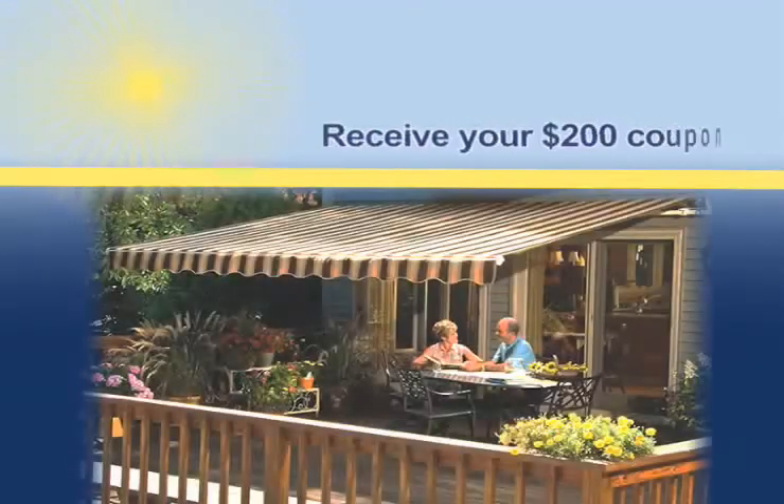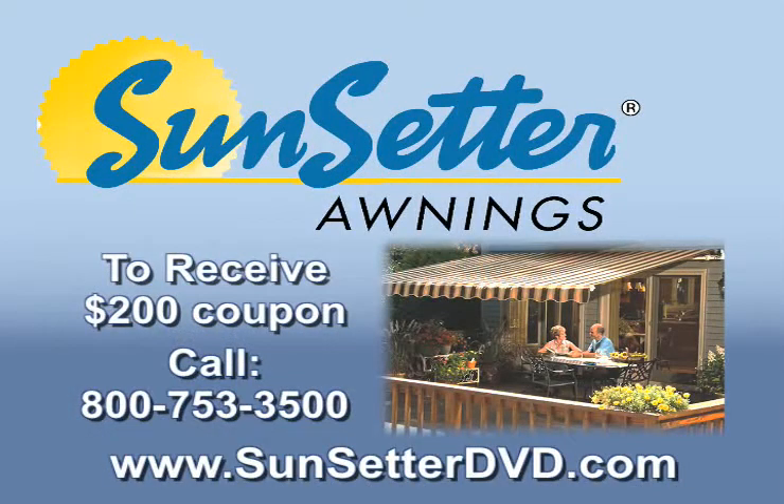To receive your free awning coupon — a $200 savings — visit www.sunsetterdvd.com or call 800-753-3500 now. This is a special offer, so call today.